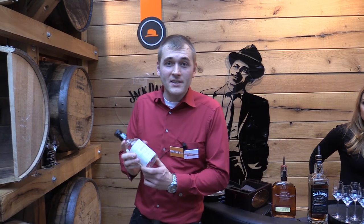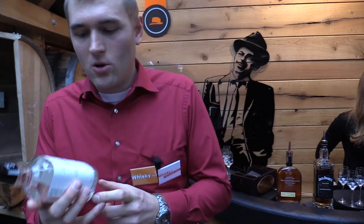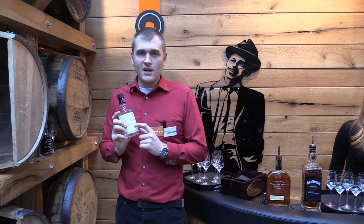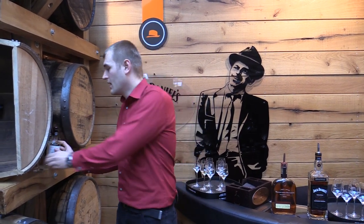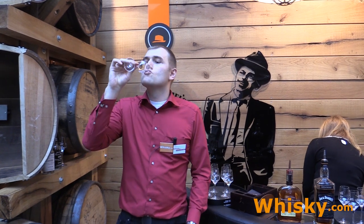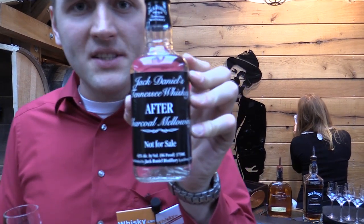I'm still at Jack Daniels and they've enabled me to do something very special: seeing the difference between non-charcoal mellowed whiskey and charcoal mellowed whiskey. This here is the white dog that comes out of the stills from Jack Daniels, reduced to drinking strength of 43% ABV. Everybody who knows how a white dog tastes knows it's very sharp and almost like a wine spirit. Definitely not the whiskey, just the spirit.